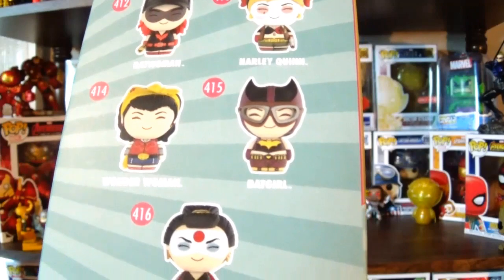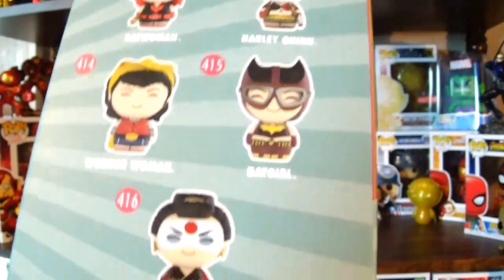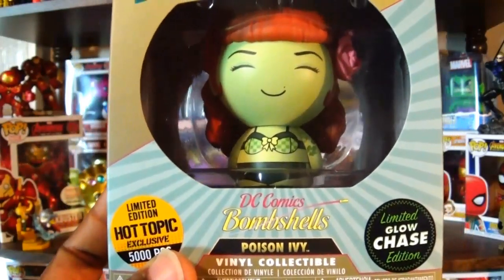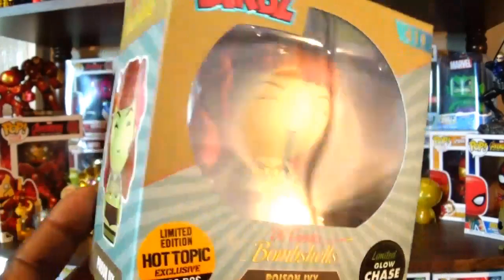I don't know if I'll worry about any of the rest of these except for maybe the Harley Quinn one — I actually can't remember whether I have that one or not, but if it's not in my collection I may try to get it as well. I have so much Harley Quinn stuff I can't remember sometimes, but yeah, it is very cool to get the glow-in-the-dark Chase of Poison Ivy.